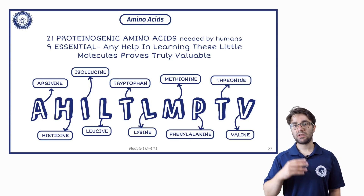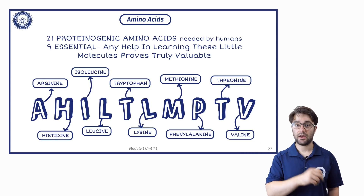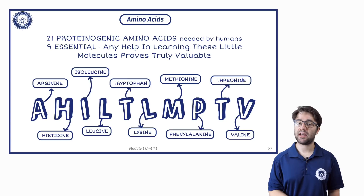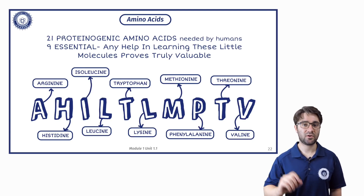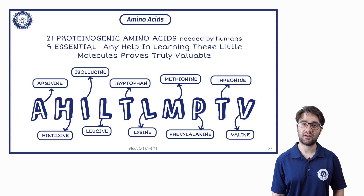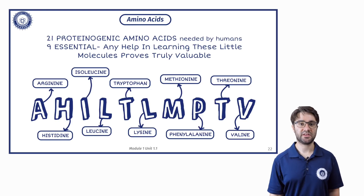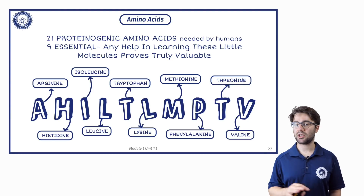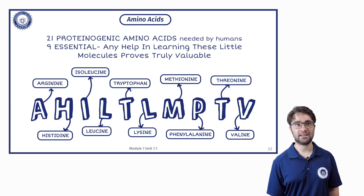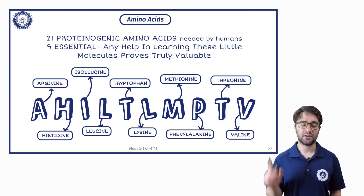There are various rhymes and mnemonics you can come up with to help you remember the names of these, but the one we've put up there is: 'Any help in learning these little molecules proves truly valuable.' Make up your own if you want. The essential amino acids are arginine, histidine, isoleucine, leucine, tryptophan, lysine, methionine, phenylalanine, threonine, and valine.